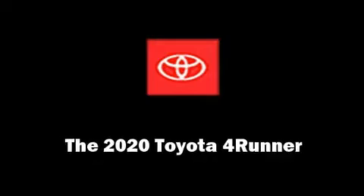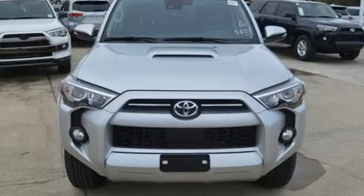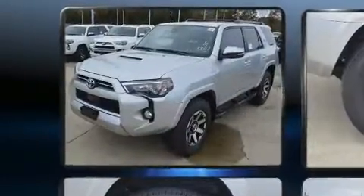Load your family into the 2020 Toyota 4Runner. It features four-wheel drive capabilities, a durable automatic transmission, and a four-liter six-cylinder engine.